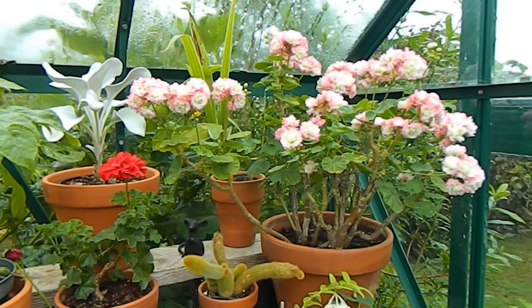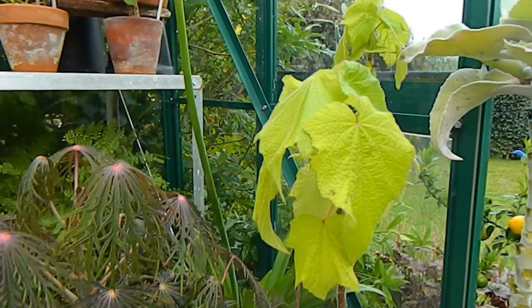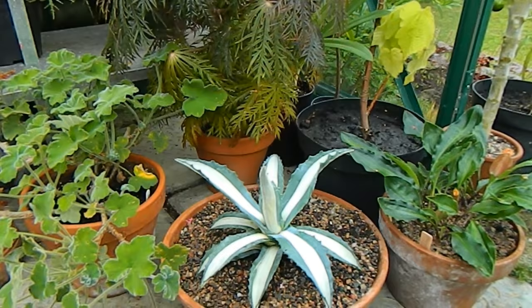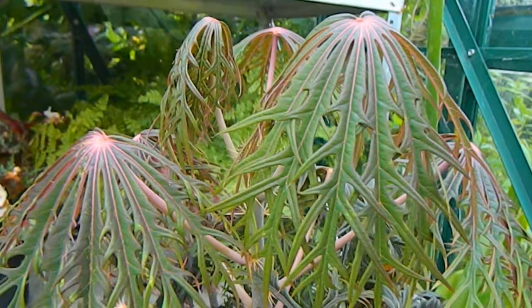I did a little bit of de-mealybugging and de-scaling while I was at it, and also repotted a few plants like this Barmania here which was struggling in a spot that was too small for it. It's really going to take off now that it's been moved, and we just have a little display here at the front.